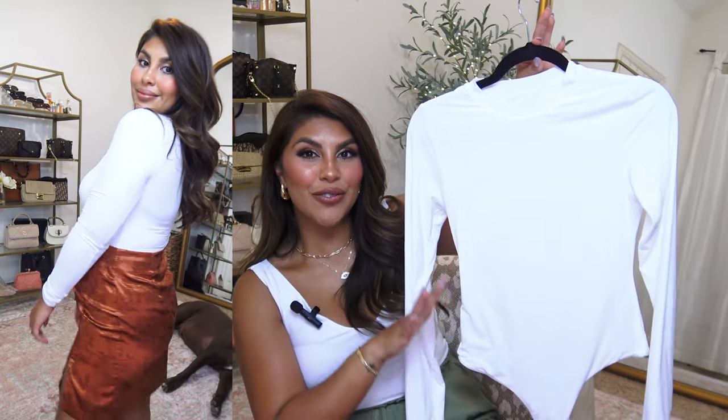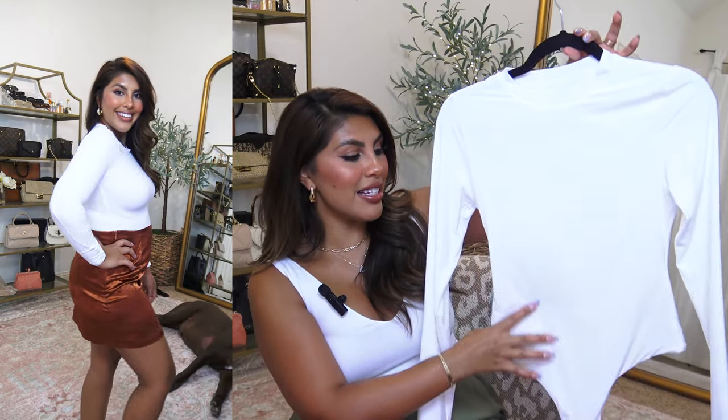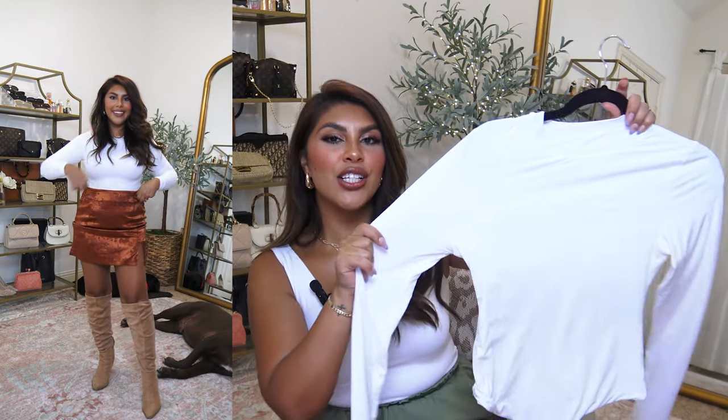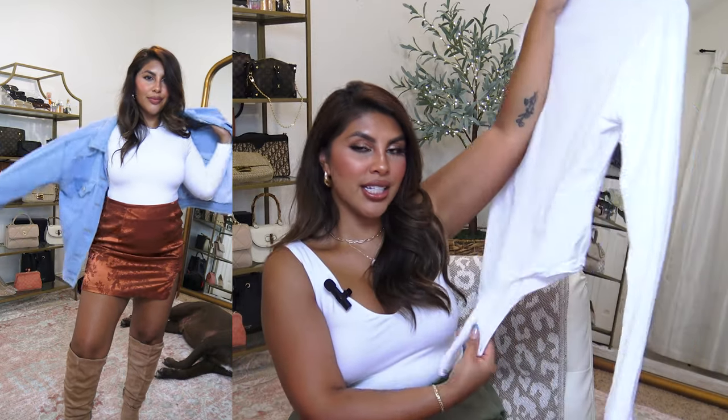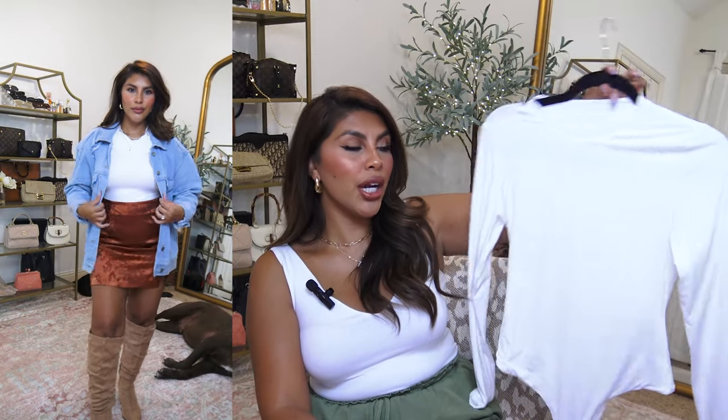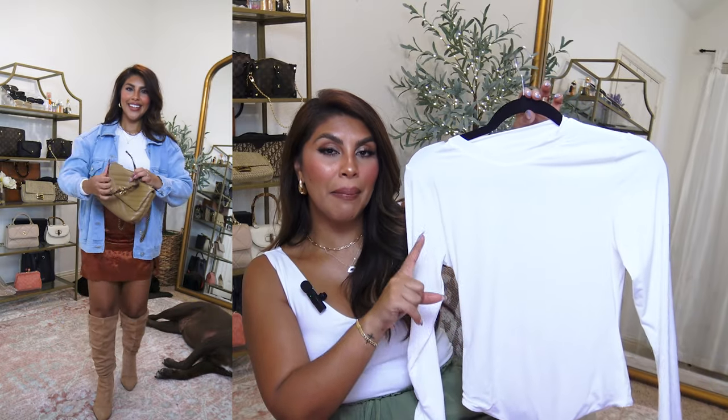I was so excited when I found this Skims look-for-less on deal. It is double-lined with a higher crew neck neckline and is super stretchy. It has a thong-style back with snap buttons on the bottom and was very smoothing when I put it on. I grabbed this in my regular size medium, but I kind of wish I had sized up to a large because it felt a little tight. I feel like I need a new white long sleeve every single year because I wear the heck out of them.